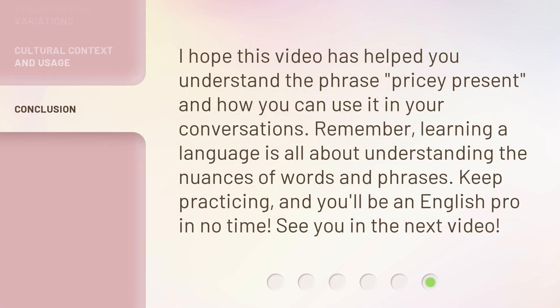I hope this video has helped you understand the phrase 'pricey present' and how you can use it in your conversations. Remember, learning a language is all about understanding the nuances of words and phrases. Keep practicing, and you'll be an English pro in no time. See you in the next video!